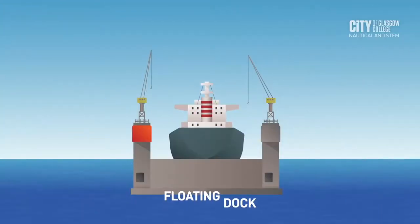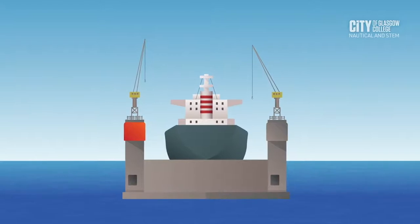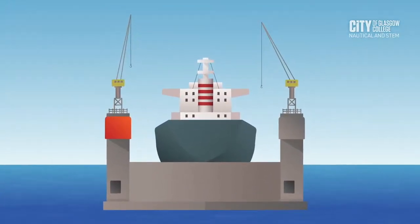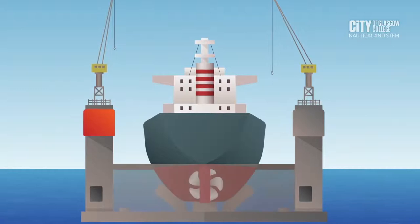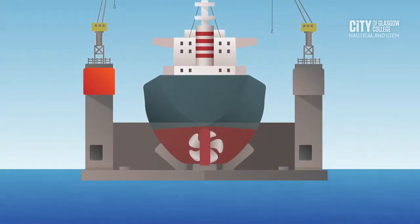A floating dock is essentially a giant floating ship with a large box-shaped tank to use as a dock. Floating docks are able to submerge and be placed under the ship in need of repair. The water is then pumped out of the dock, raising the ship out of the water. The ship becomes blocked on the deck of the floating dock for repair.